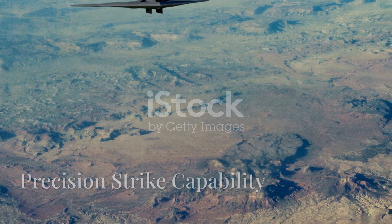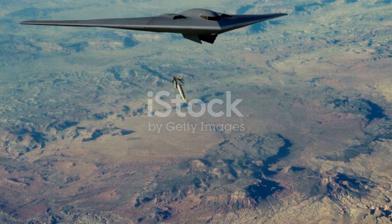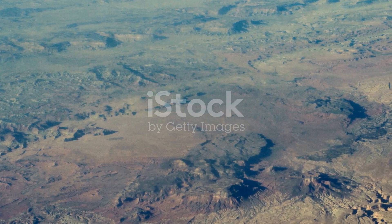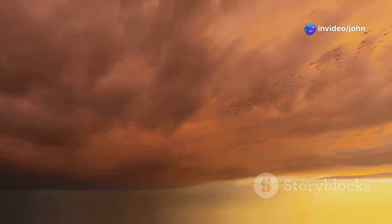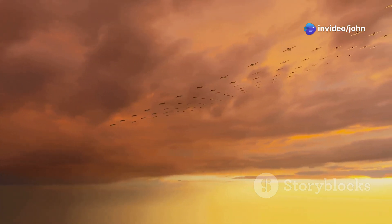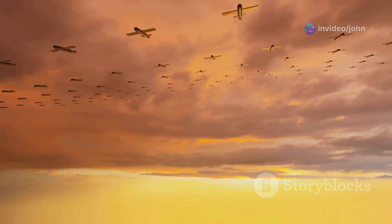The B-2 Spirit is capable of delivering precision-guided munitions, including the B-61 and B-83 nuclear bombs, as well as conventional bombs and missiles. Its advanced targeting system allows for accurate strikes, minimizing collateral damage.